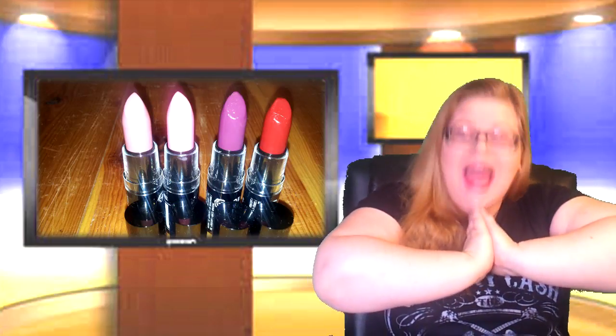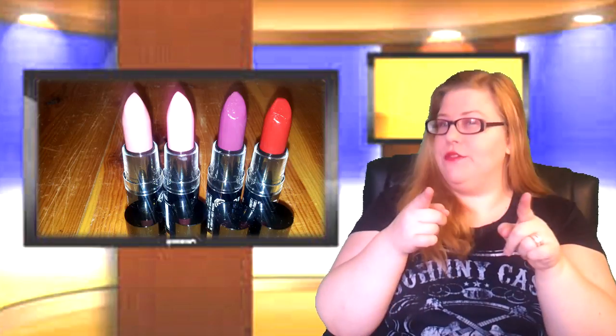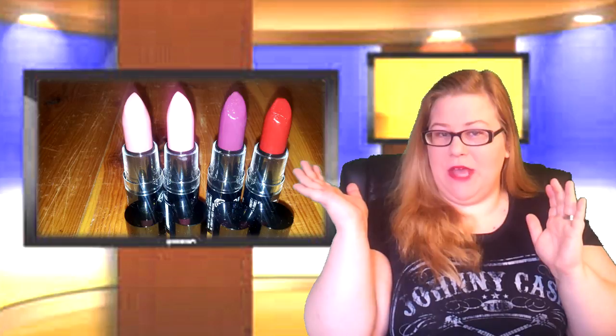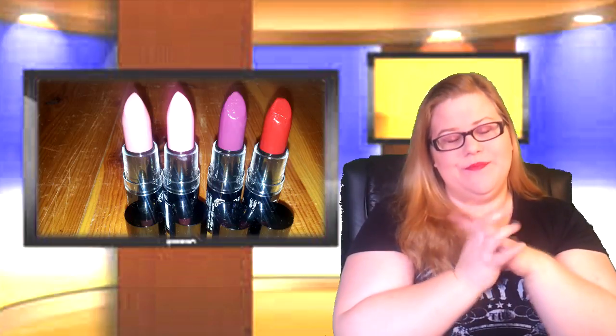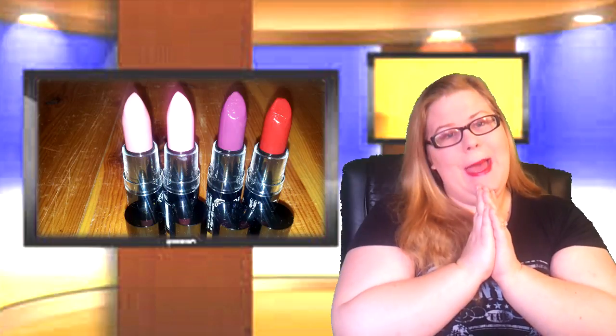That is all for today — I love you guys! Don't forget to tune in on Thursday for my react video and on Saturday for my journey video. I'll see you on Thursday — bye!